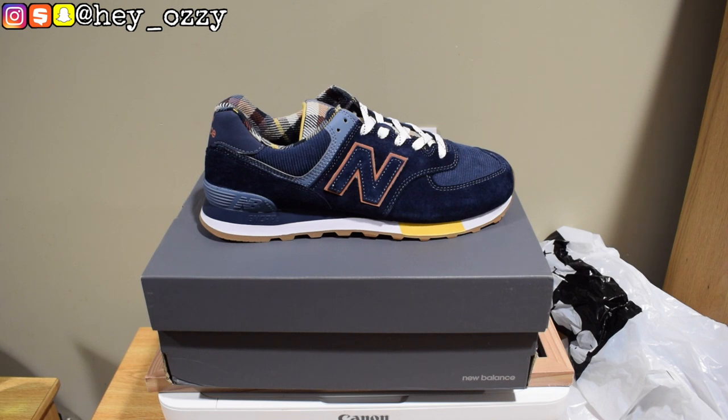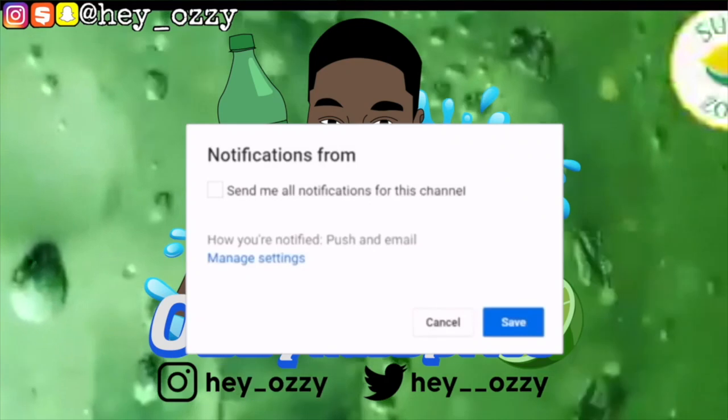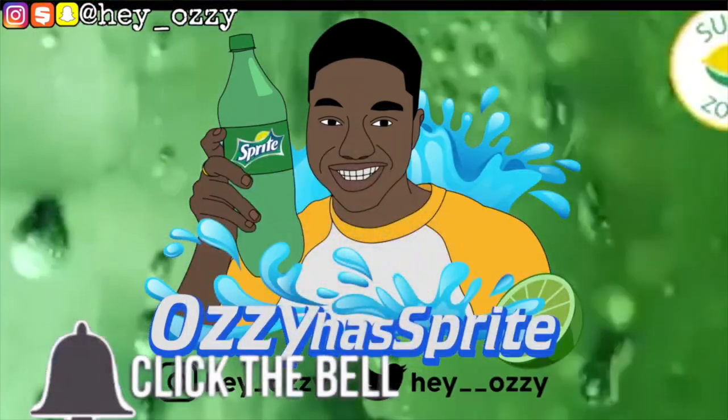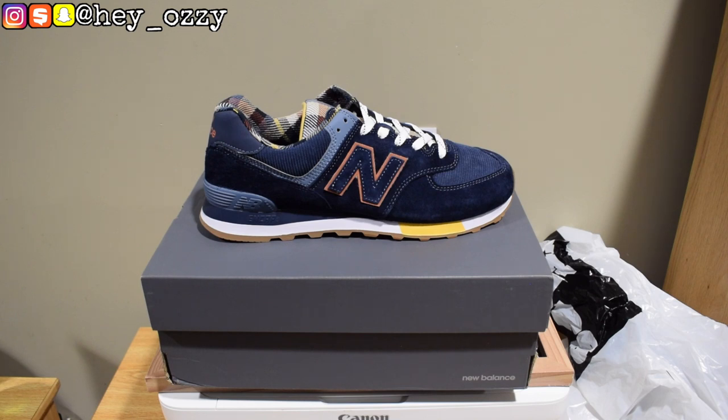Hi guys, my name is Avi, and today I'm going to be doing a review on a pair of 574s. I got these from Foot Locker, and the retail was $80.00. I used my military discount and got 10% off, so now I got it for $72.08 including tax.